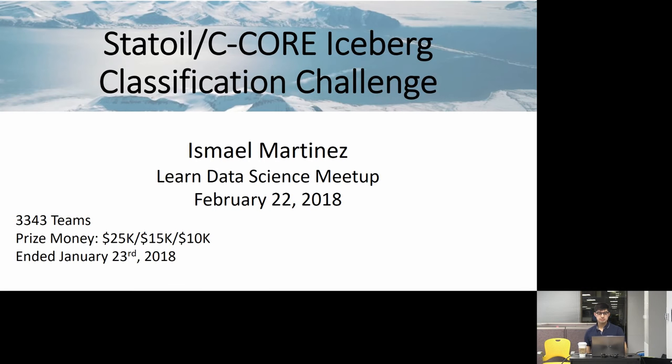We're looking at a virtual conferencing concept at the moment. This is the STAT-OIC Core Iceberg Classification Challenge. We had about 3,300 teams participate in this. Prize money was $25K for the top winner, $15K and $10K for second and third place. It was a quite recent competition that ended June 23rd.